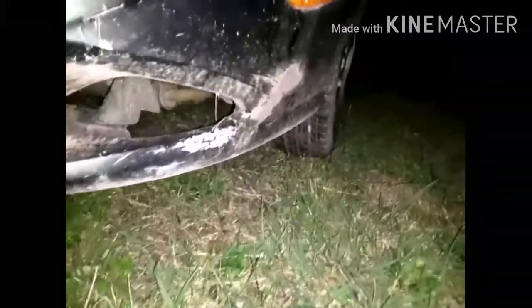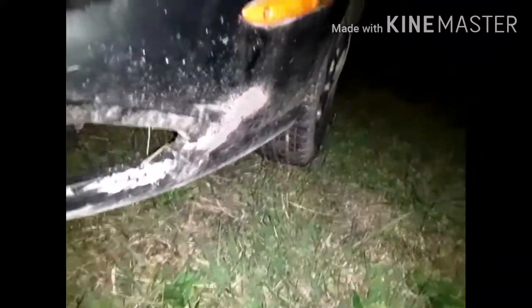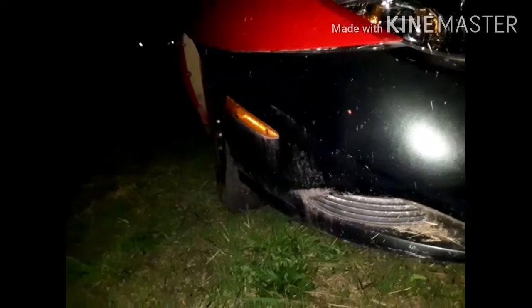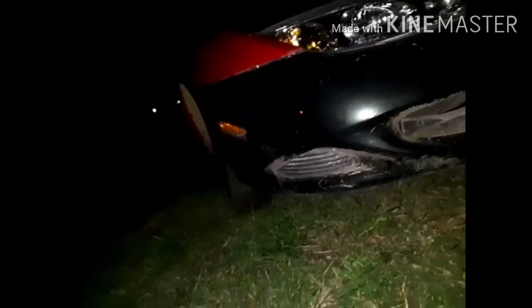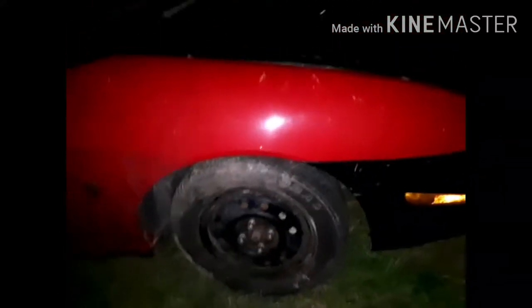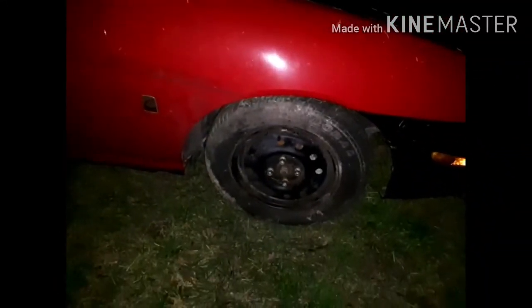This car, when it was hit, it went through a ditch pretty good, and I wanted to try to show this. Notice how that wheel's leaned, and compare it to this one. It's not off a lot, but it's got some camber.